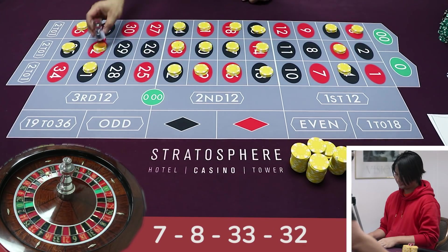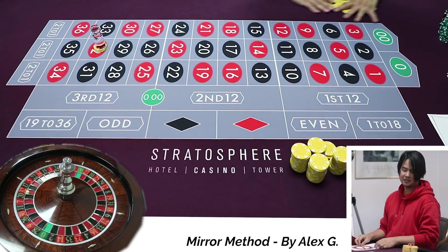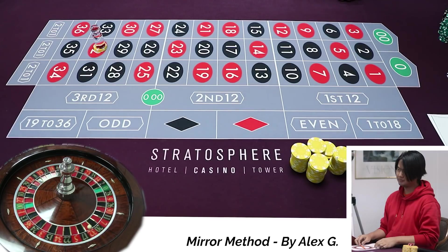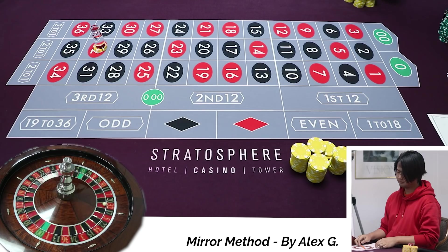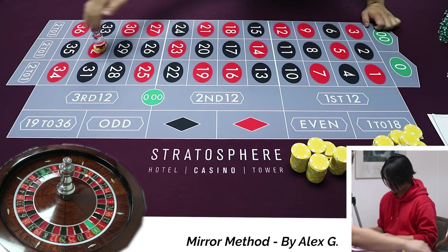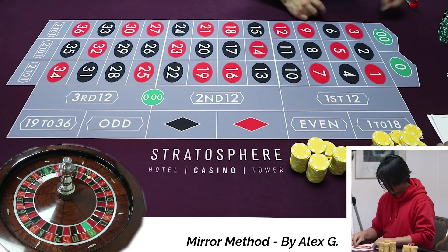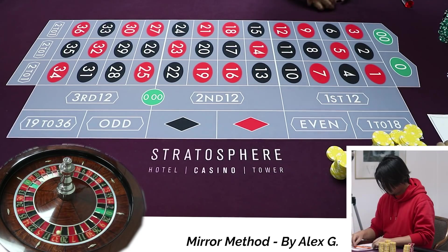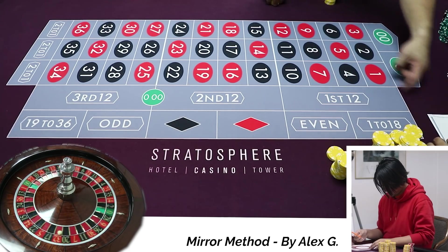Thirty-two. Wow, you actually won something, sir. Actually won. So $60 in, $105 out — you profited $45. But I already lost like three spins, so I'm down a lot of money. Okay, so we've got $105 right here. That was 32. All right, let's find 32 on the wheel. Okay, so grab out your protractor — your CEG exclusive protractor. Where the heck is 32? Thirty-two is right there.